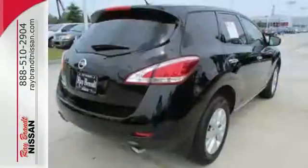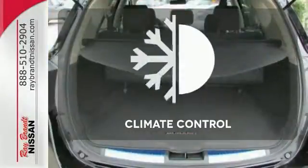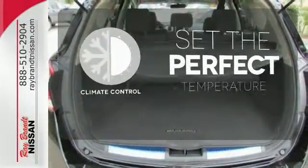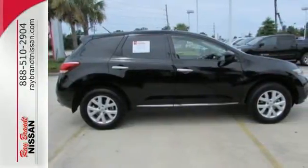Embrace technology with the remote keyless entry, climate control, and cruise control. The climate control lets you set the temperature exactly where you want it. Take to the road in this Nissan Murano.